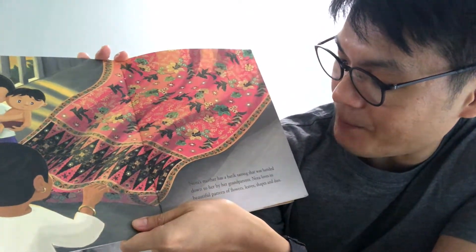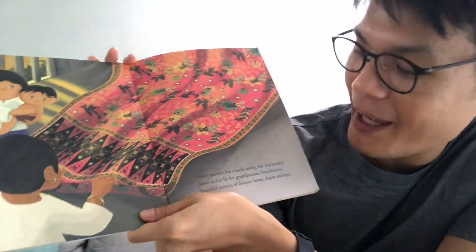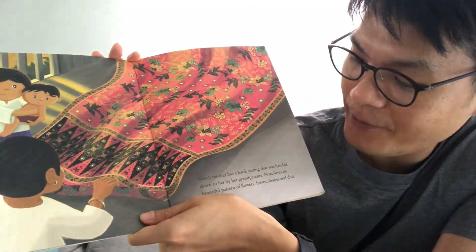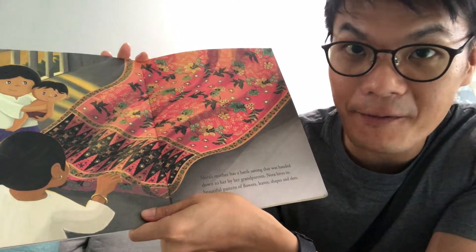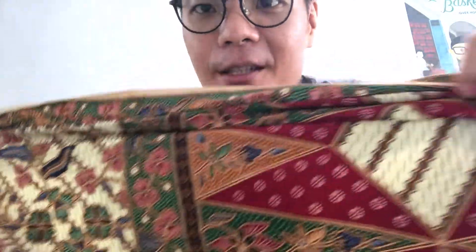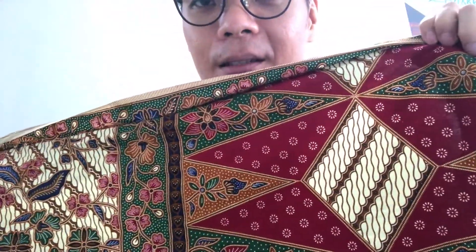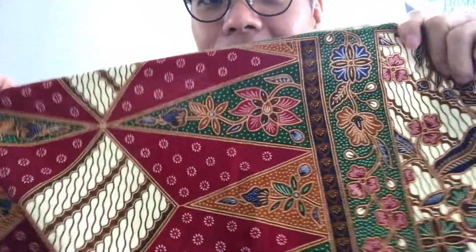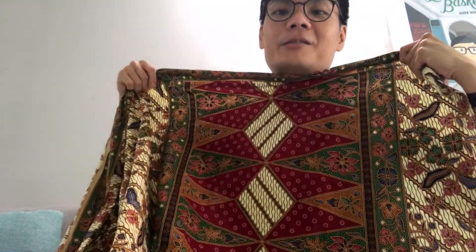Nora's mother has a batik sarong that was handed down to her by her grandparents. Nora loves this beautiful pattern of flowers, leaves, shapes and dots — just like what you see here. You can see the flowers and the leaves, and also some shapes here: diamonds, triangles, and rectangles too.